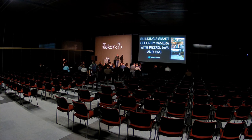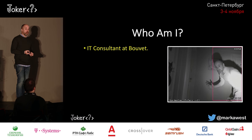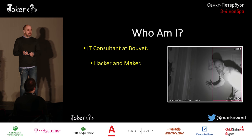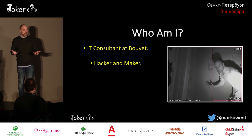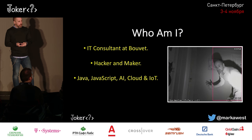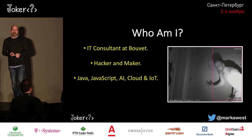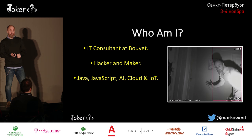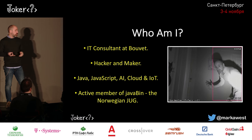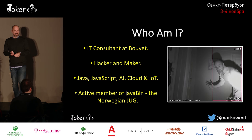A little bit more about who I am, because I've never been to JokerConf before. I'm an IT consultant at a Norwegian company called Bouvet, and in my spare time, I like hacking — messing around with hardware and code. I work with Java, I'm trying to learn JavaScript, and at the moment I'm most interested in AI, the cloud, and the internet of things. I'm also a member of the Norwegian Java user group, and we arrange a little conference called JavaZone.